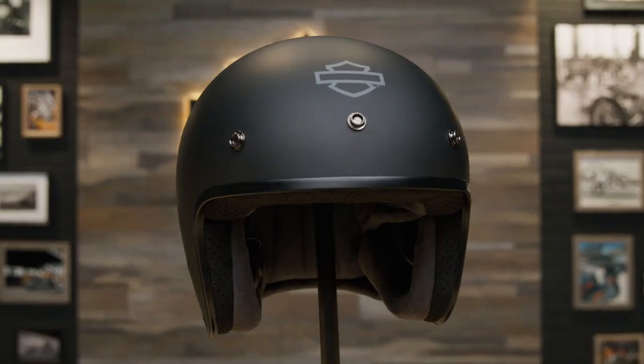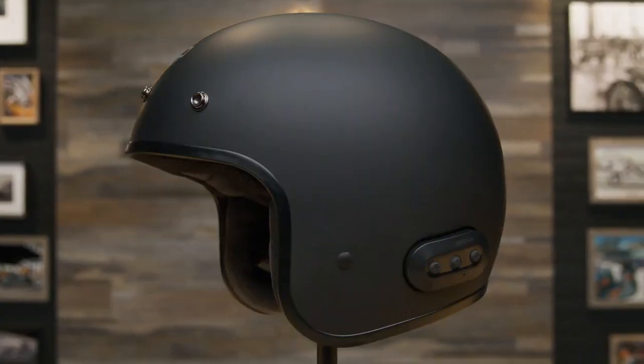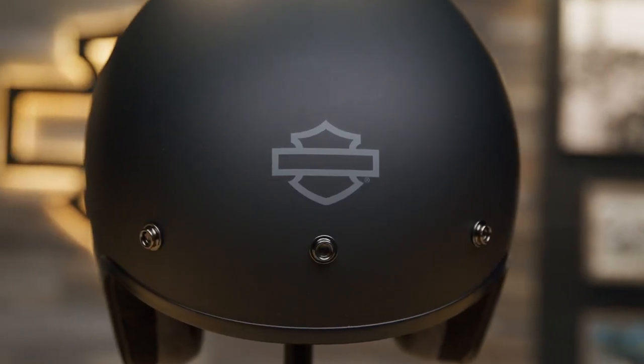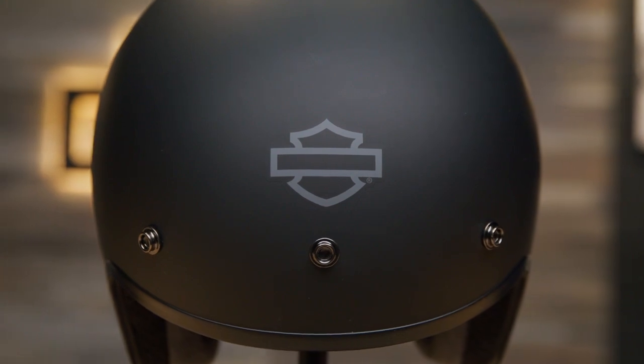This is the Fury N04 Bluetooth 3-quarter helmet. This 3-quarter helmet is made of a polycarbonate and ABS plastic injection shell. Minimal branding gives it a low-key Harley look.